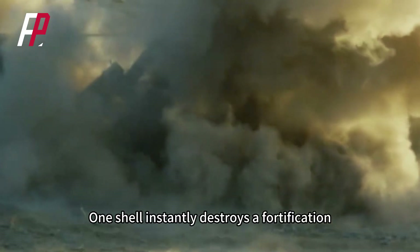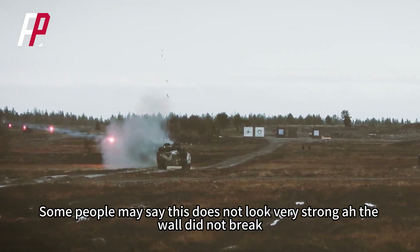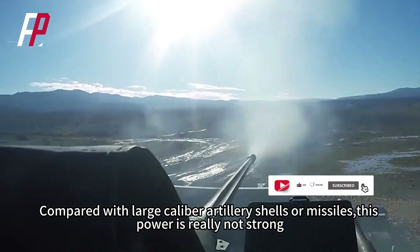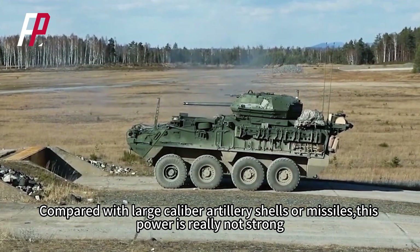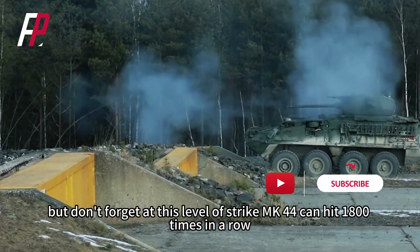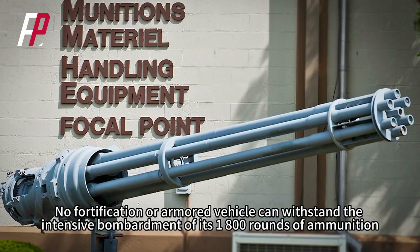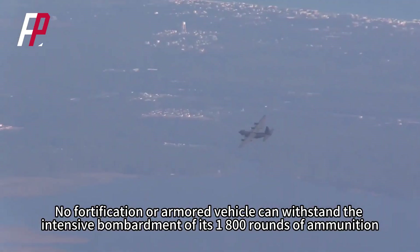One shell instantly destroys a fortification. Some people may say this does not look very strong — the wall did not break. Compared with large caliber artillery shells or missiles, this power is really not strong. But don't forget: at this level of strike, the MK-44 can hit 1,800 times in a row. No fortification or armored vehicle can withstand the intensive bombardment of its 1,800 rounds of ammunition.